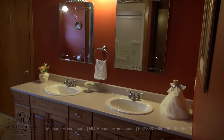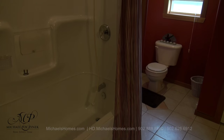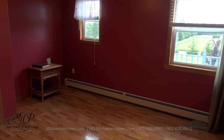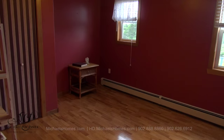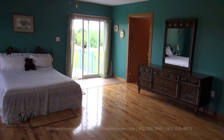Across the hall from there we have this large Jack and Jill style bathroom with double sinks, a tub, shower, and in the corner a toilet. Across the hallway from there we have this main floor bedroom. We have hardwood floors pretty well throughout, and you'll notice the house is clean as a pin.